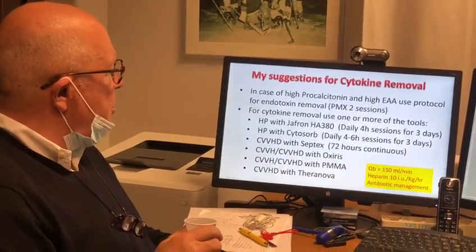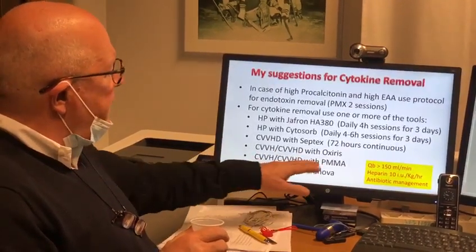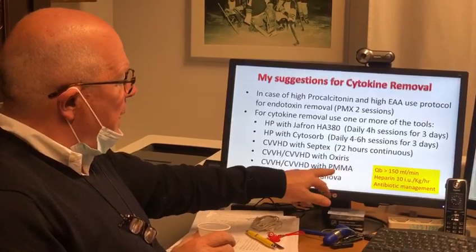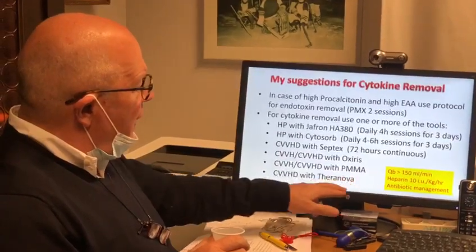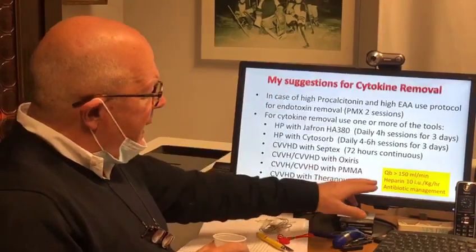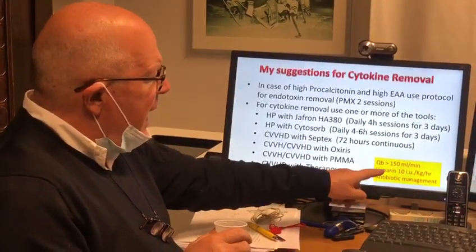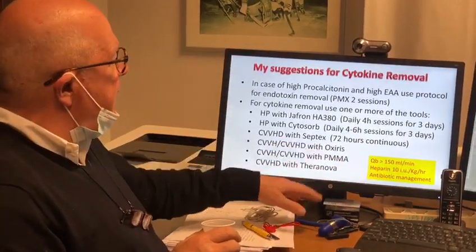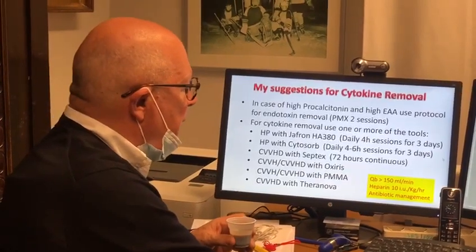We also have the possibility to use Septex, which is a high cutoff membrane used for 72 hours continuously, or CRRT with Oxiris, which is an AN69 adsorbing membrane, polymethyl methacrylate — also an adsorbing membrane — and the recent Terra Nova, which is a medium cutoff membrane with high capability of removing cytokines. In these cases, we use a blood flow higher than 150 milliliters per minute, heparin of at least 10 units per kilogram per hour, and we manage antibiotics carefully, making sure we are not absorbing and underdosing antibiotics in our patients.